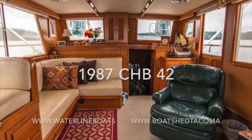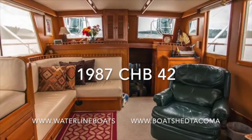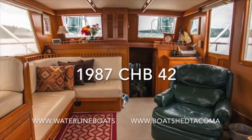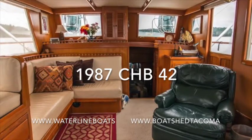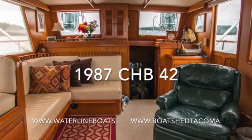Thanks for coming aboard with me in this CHB. For large format photographs and more technical information, please go to our website at waterlineboats.com and click on the inventory page. Thanks again, we'll see you next time.